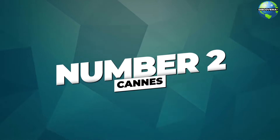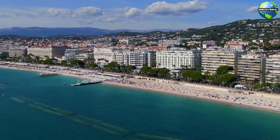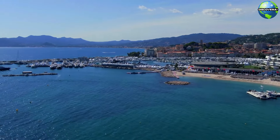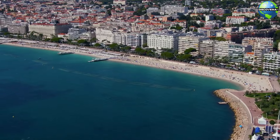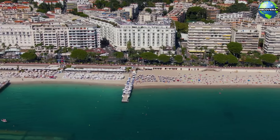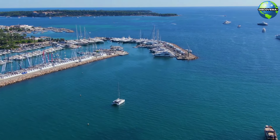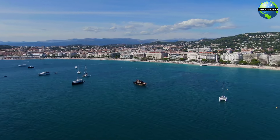Number 2: Cannes. Our next stop is Cannes, a city synonymous with glamour and luxury. At the heart of Cannes lies La Croisette, a world-famous boulevard that runs along the Mediterranean coast. This palm-lined promenade is home to some of the most luxurious hotels, designer boutiques, and upscale restaurants in the world. As you stroll along La Croisette, you'll encounter stunning views of the sea, pristine sandy beaches, and numerous art installations.